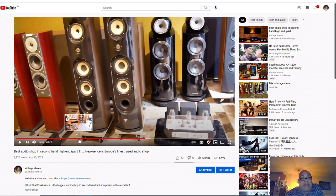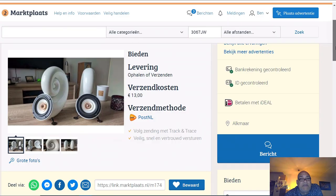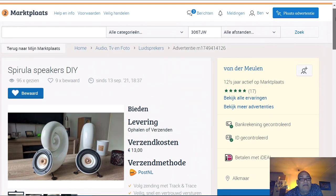I'm welcome there - they are very nice persons and I like to go back to that shop. I will go back to make some reviews, some listening sessions. The next speakers I want to show you are these ones - the Spirula, do it yourself.